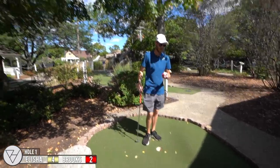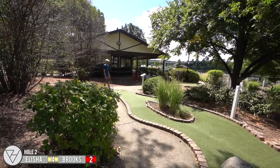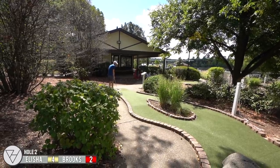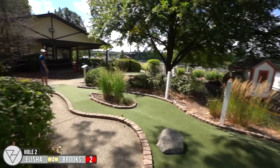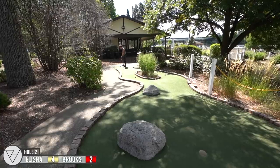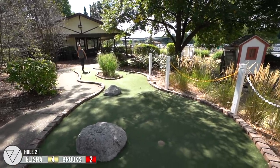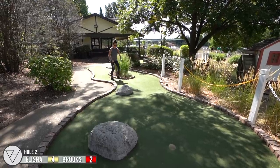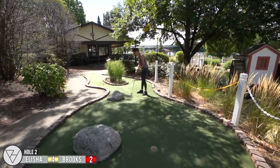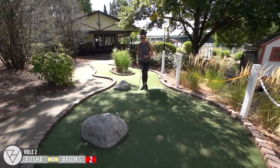Yes! Your box has butterflies and bees on it, that's cute. I'm going to go left and try to curve it up. That's what I was afraid of. Well, I should have hit that harder.